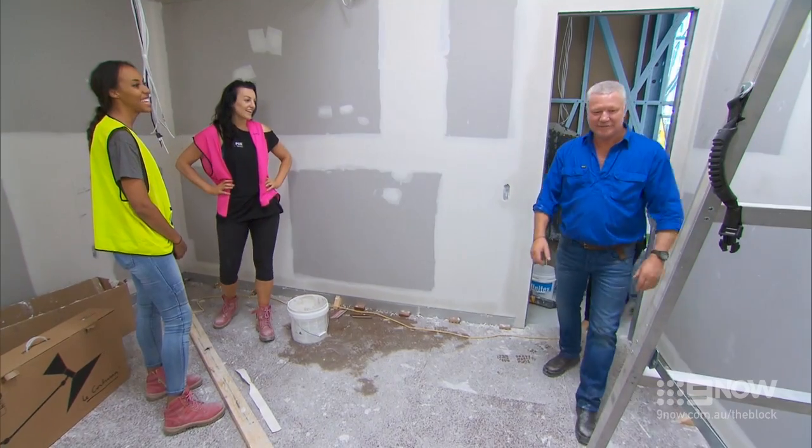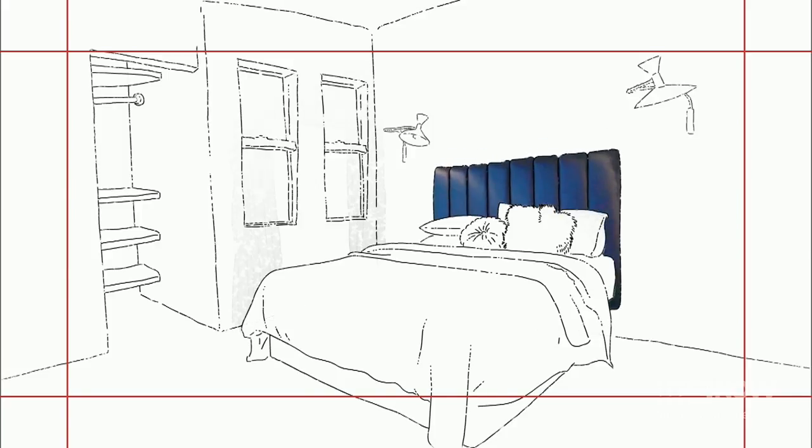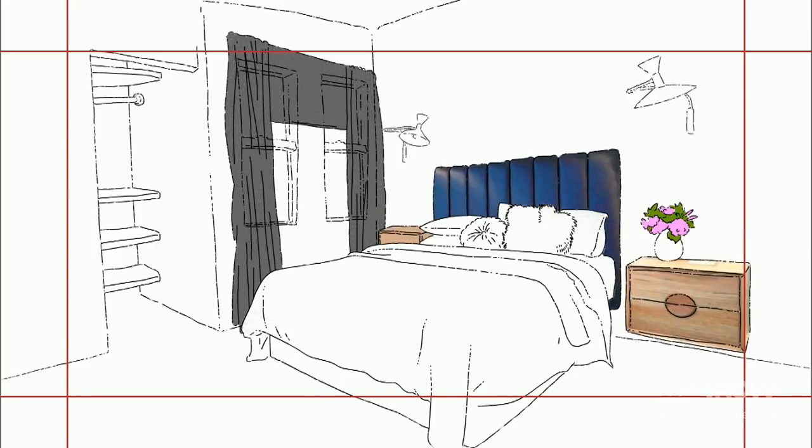Hello ladies. Hey Scotty. Hello. Bianca and Carla's guest bedroom will have swivelling wall lamps, a velvet bed head, sheer curtains, floating bedside tables and their signature cedar panelling on the ceiling.